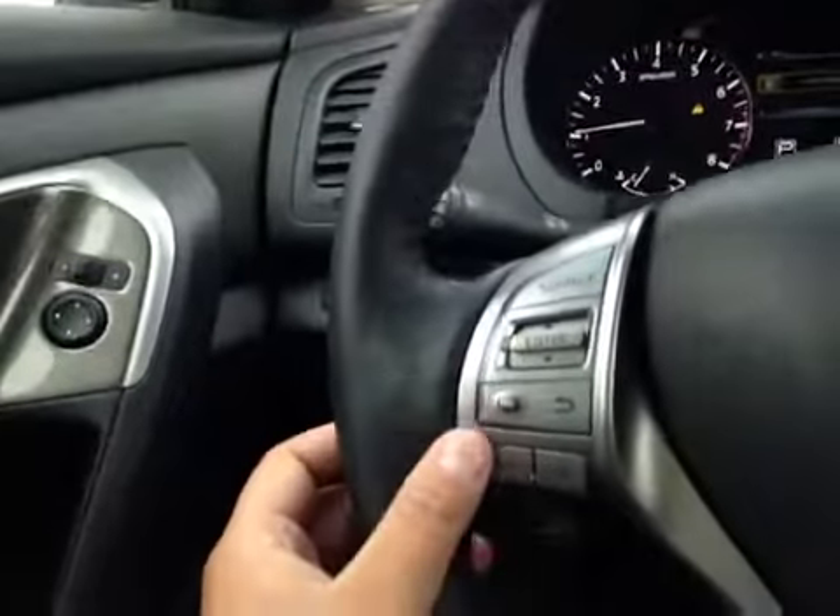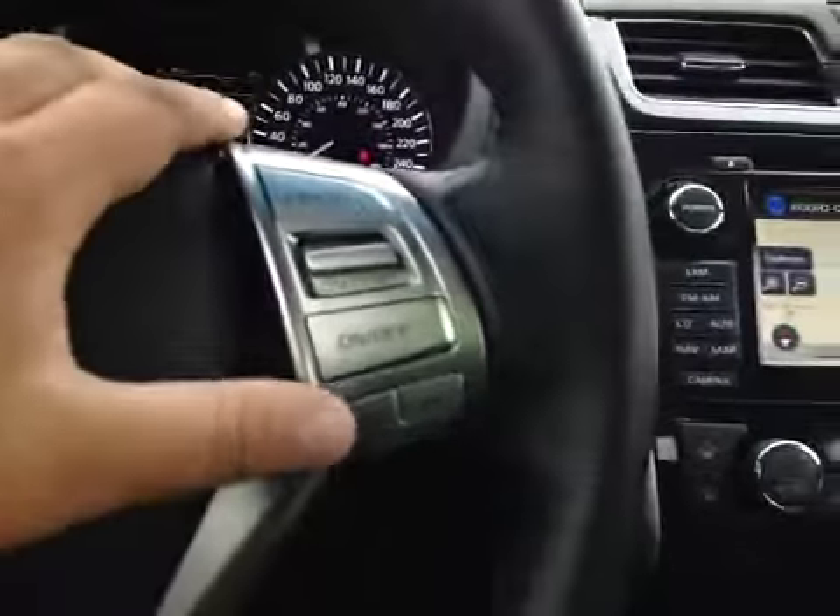Here's your dash. On this leather wrapped steering wheel we have your stereo sound system controls, your cruise control, and your Bluetooth.